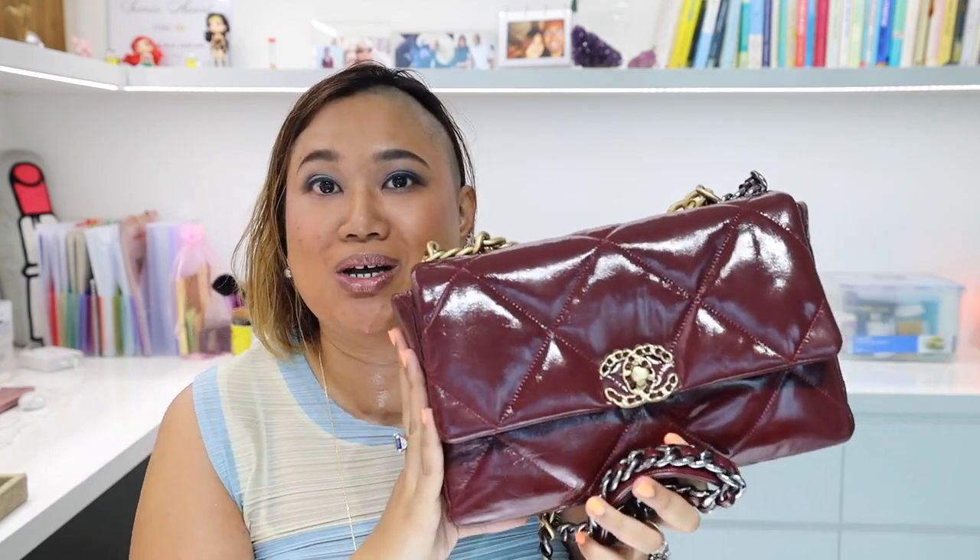Those are my thoughts about the Chanel 19 bag. If you're thinking of getting it, I hope this video has helped. If you do have this bag, let me know if you agree or disagree with any of my thoughts. Thank you for watching — please click the thumbs up and subscribe to my channel for more. Bye!